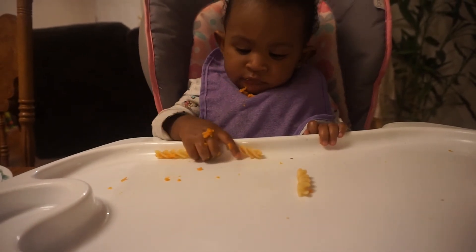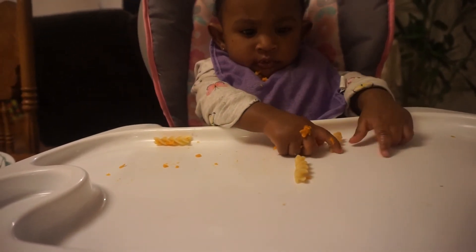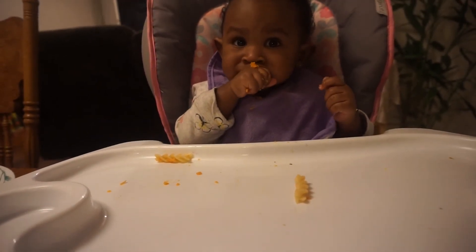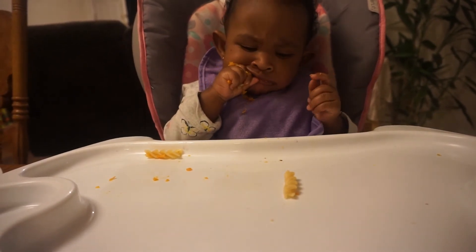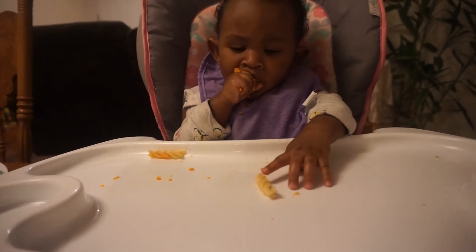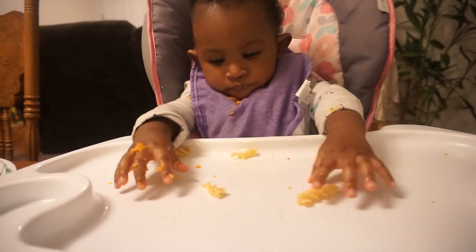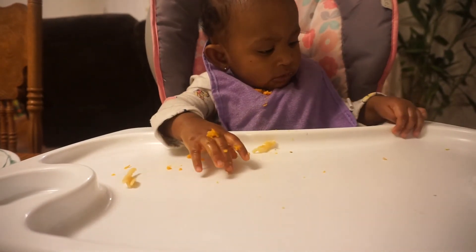She's just picking up the pasta, trying to figure it out — look at her little fingers trying to grab it. Slippery, but she got it, and look — in the mouth! She's gumming it down. I only give her a few pieces so she doesn't get overwhelmed and she can pick. She put it back down, she's exploring. That was pretty good — I'm pretty proud of her.